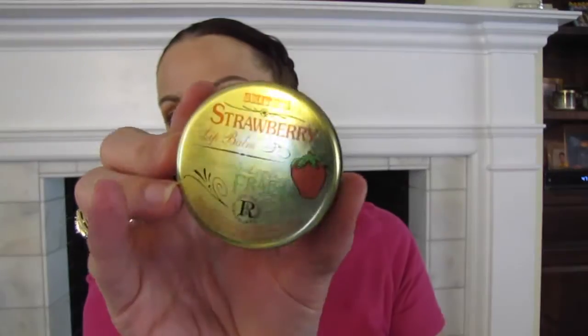Last are two lip products. The Smith's Strawberry Lip Balm — I liked the lip balm itself but didn't love the pot packaging since you have to stick your finger in it, which can contaminate it. Still, it's great on lips at night before bed. And the Jack Black Intense Therapy Lip Balm in Natural Mint and Shea Butter with SPF 25 — I absolutely love this. A really great lip balm.